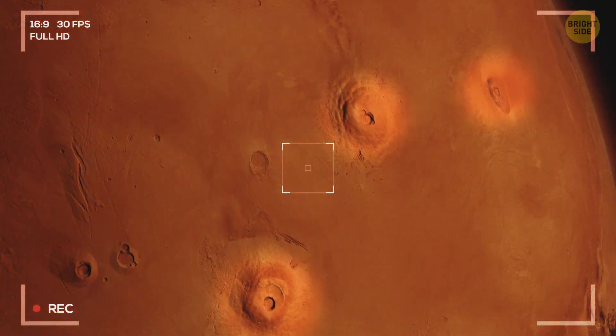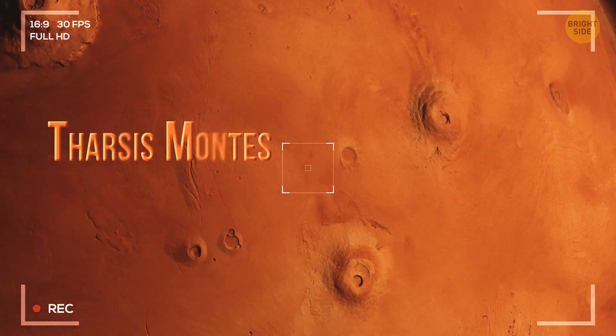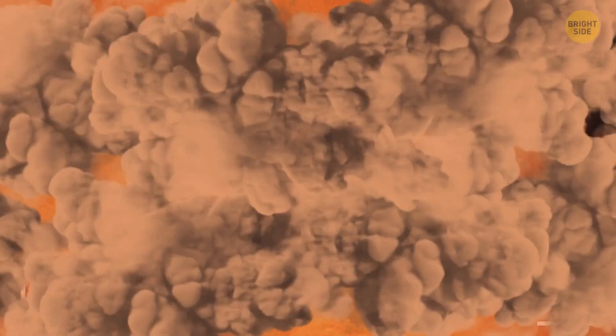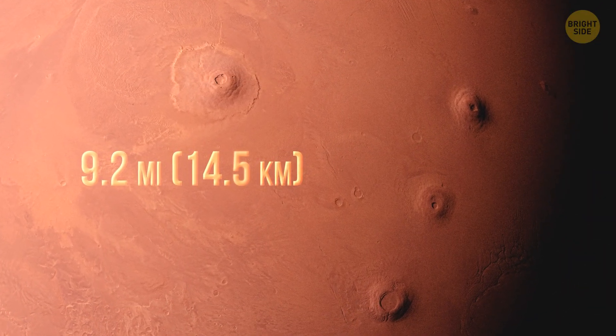There are three other massive shield volcanoes on Mars called Tharsis Montes. By Earth standards, they're humongous, ranging from 233 to 295 miles in diameter. They're not as tall as Olympus Mons, though, with the highest peak there being 9.2 miles.